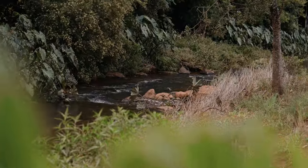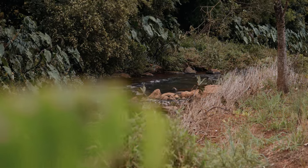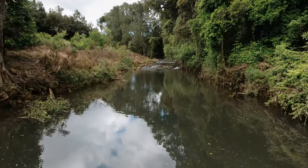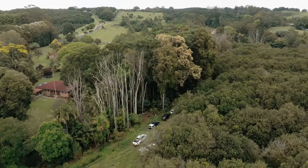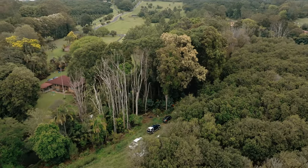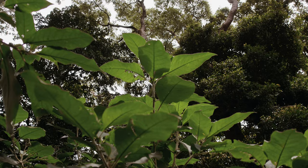If you own riverfront land, you may have been impacted and seen dramatic changes to your waterway with this year's flood events. You might be concerned with the number of new weeds on your property. Today we would like to provide you with insights on how to manage those weeds in your riparian area post-flood.